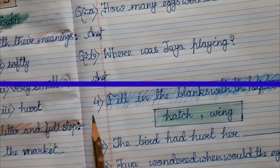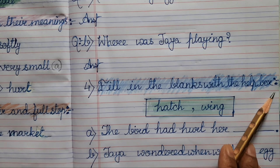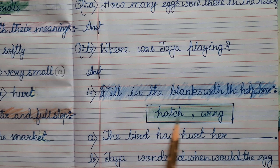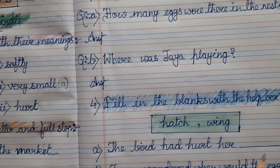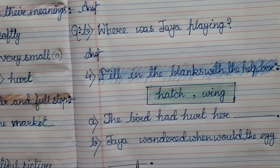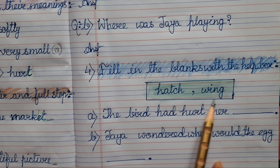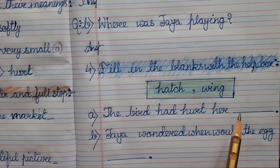Next question: fill in the blanks with the help box. We have a help box and two sentences. First: 'The bird had heard the ___.' Second: 'Jaya wondered when would the egg ___.' You will be choosing the appropriate answer from the help box for each sentence.